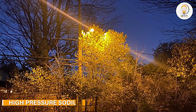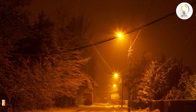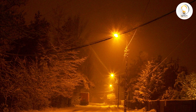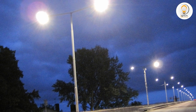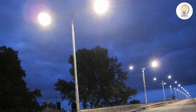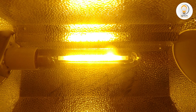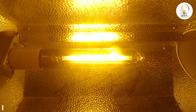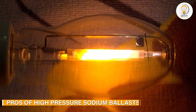High-pressure sodium ballasts are used in lighting systems that require high-intensity lighting, such as streetlights, parking lot lighting, and warehouse lighting. HPS lamps produce a yellow-orange light that is ideal for outdoor and industrial applications. They are also known for their energy efficiency, making them a popular choice for large-scale lighting projects. HPS lamps require less energy to produce the same amount of light as other types of lamps, which can result in significant cost savings over time.